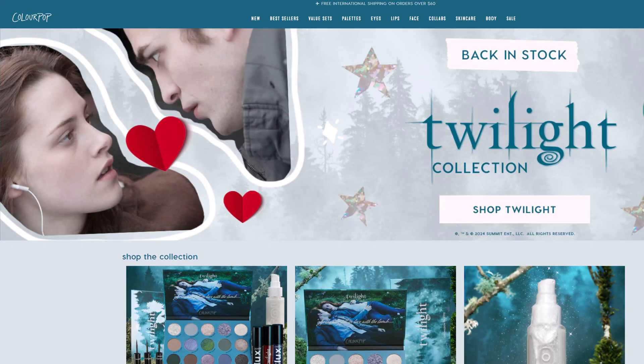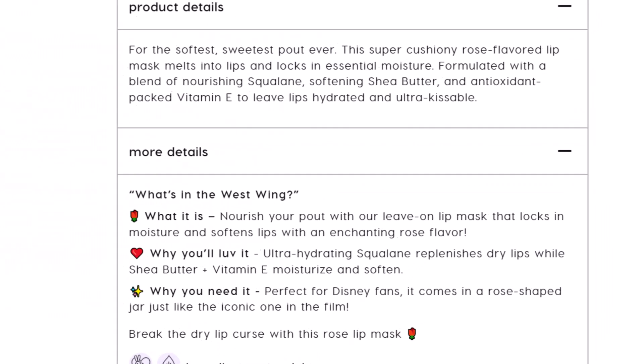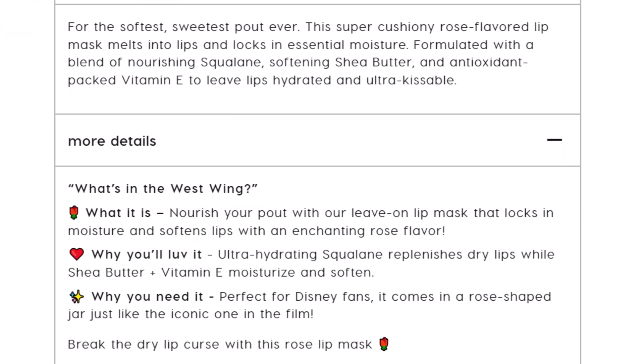Let me give you an example of a product description that really connects with an audience. The company is called ColourPop. Copying like that, which seems very much in tune with their audience, makes aspiring copywriters weak in the knees.